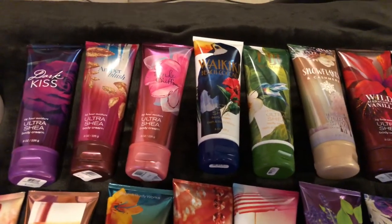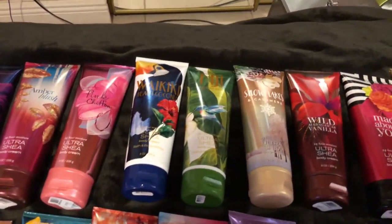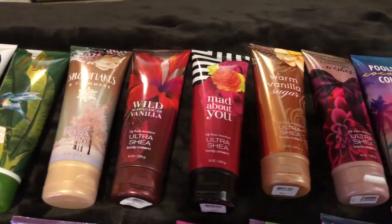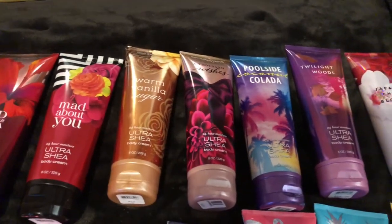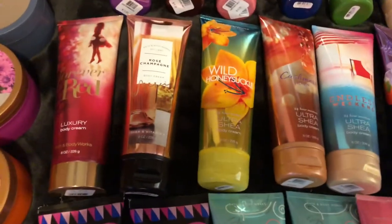I have more Body Creams in Dark Kiss, Amber Blush, Pink Chiffon, Waikiki Beach Coconut, Fiji Pineapple Palm, Snowflakes and Cashmere, Wild Madagascar Vanilla, Mad About You, One Vanilla Sugar, A Thousand Wishes, Poolside Coconut Colada, Twilight Woods, and Japanese Cherry Blossom.